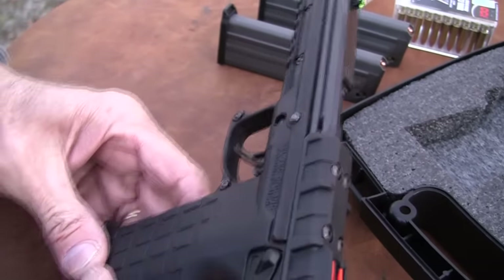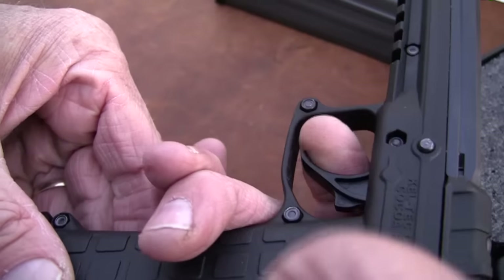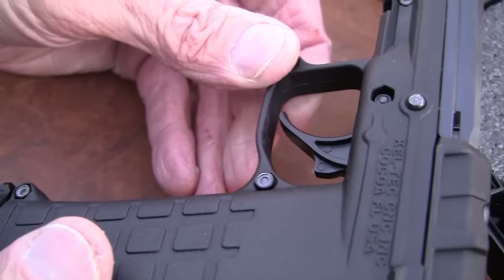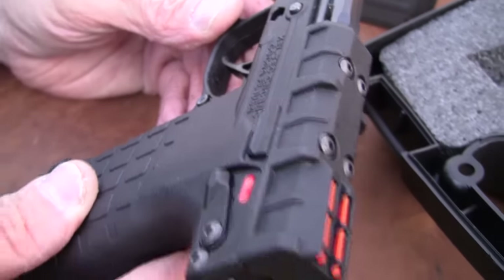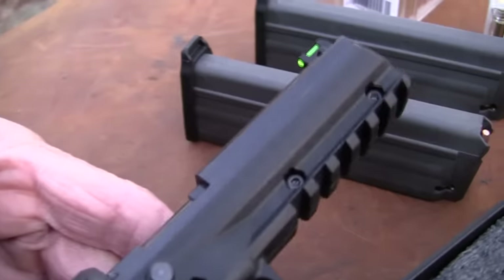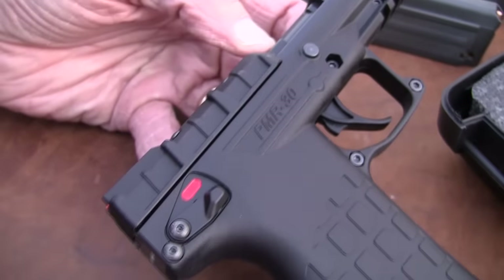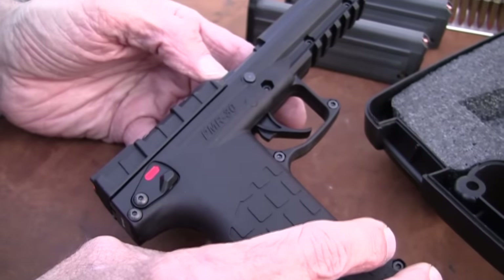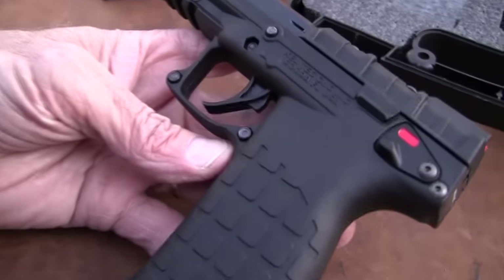The trigger is remarkably good — it's a nice trigger, a clean break. It's one of the things you will see complimented in the reviews of this gun, and with just cause. It's almost all polymer. The barrel is not polymer, of course, but the slide and the key parts are steel. The rest of it is made of polymer. Quite a difference there, at least in the sound of it.